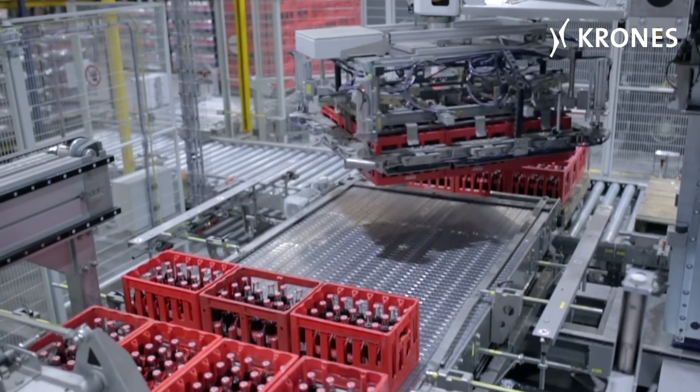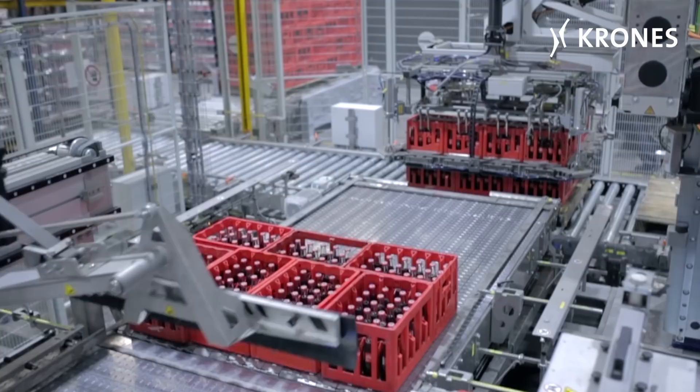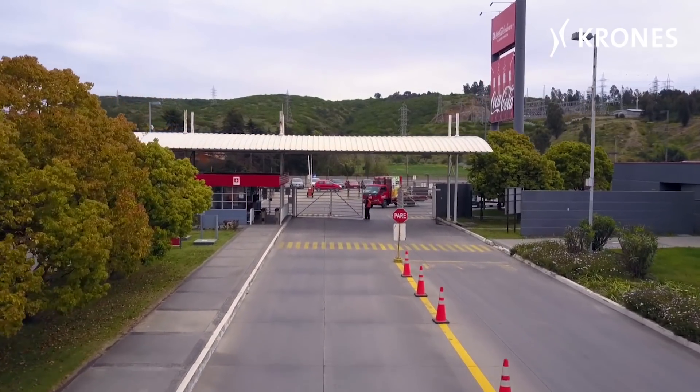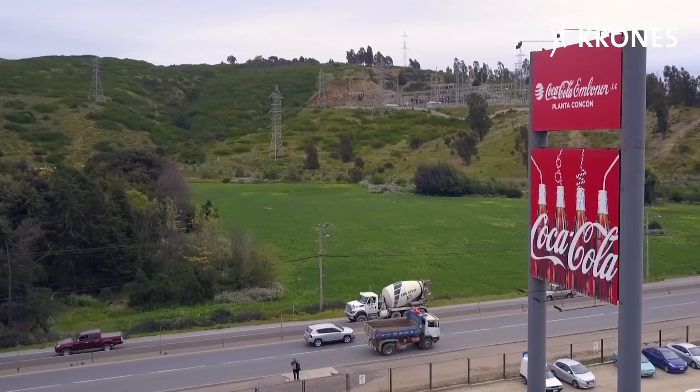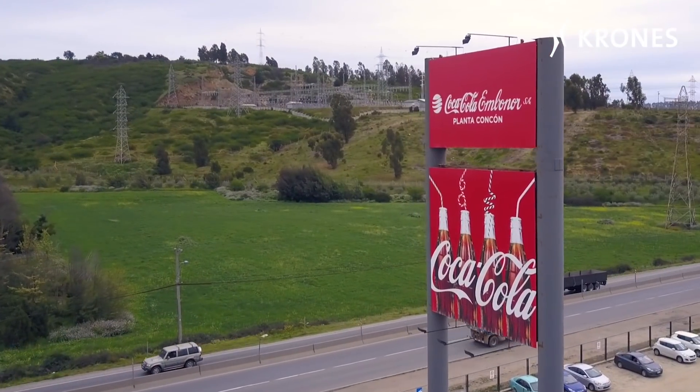These are excellent preconditions for the production operation at Coca-Cola Embanore. In the future too, the supply of soft drinks from Chile for Chile will be efficaciously assured.